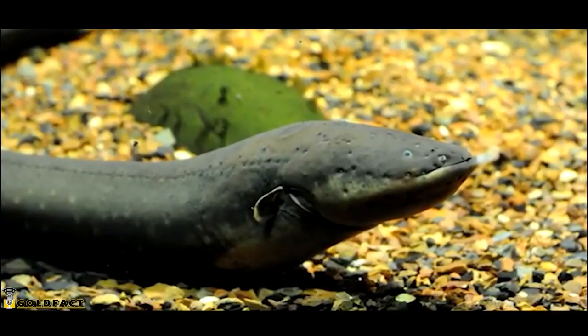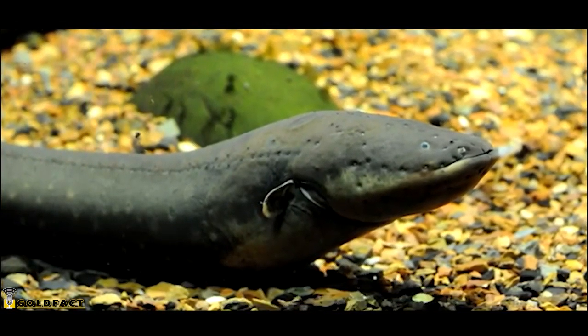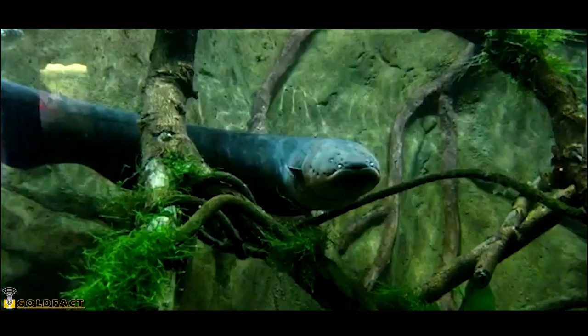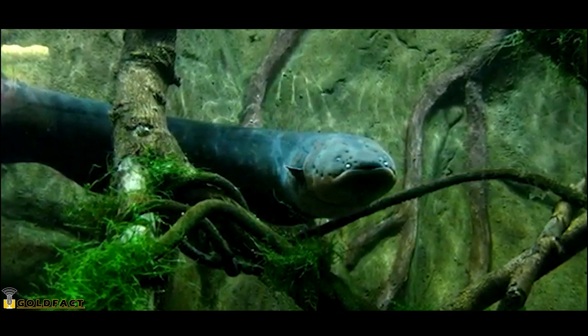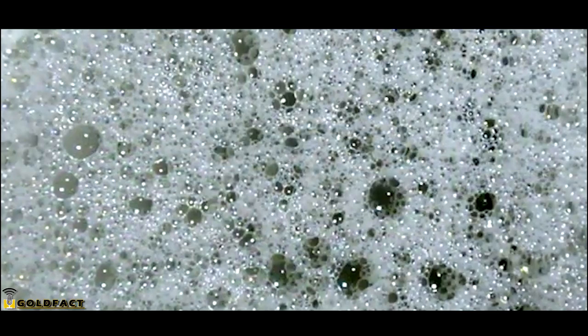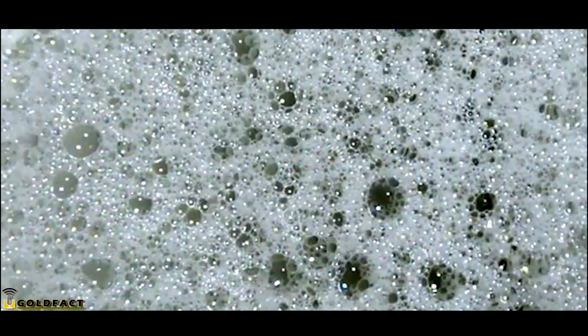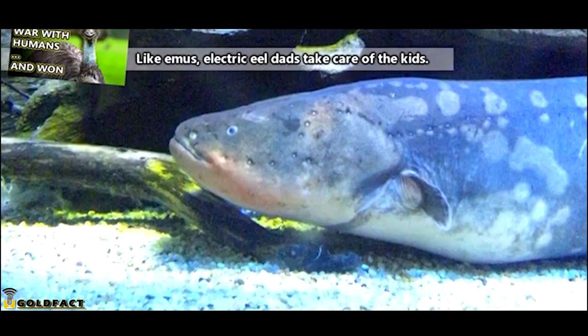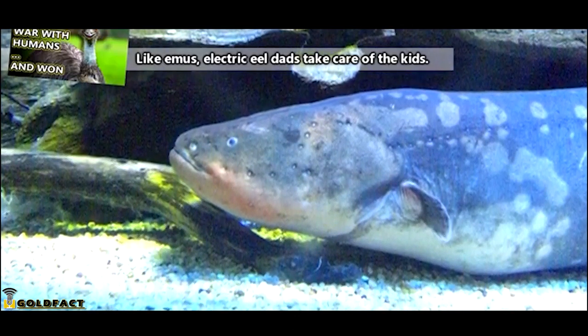These fish are believed to spawn in the dry season when waterways may be disjointed or even nearly dried up. The females produce an average of 1,500 eggs in a nest built by the males. This nest is made of foamy saliva, kind of like the bubbly nests made by betta fish. The male electric eel will take care of the nest until the wet season begins, when the rains come and the waters begin to flow, and the eggs will hatch and the young eels will disperse.